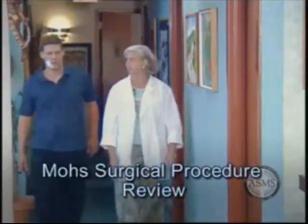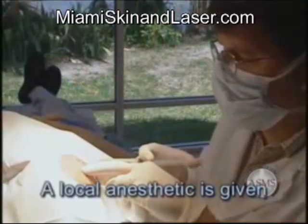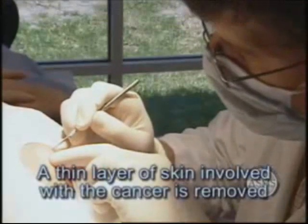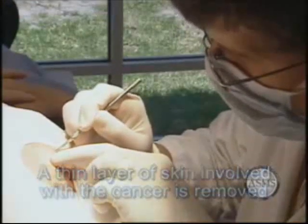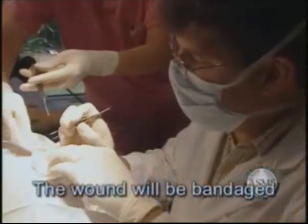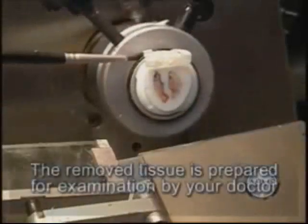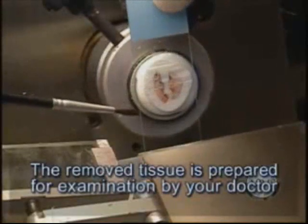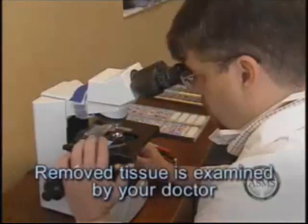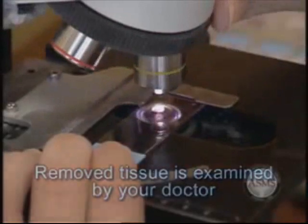After arrival at our skin cancer center, you will be escorted to one of our outpatient surgical suites. We will then numb the area of skin around your cancer using a very small needle and a local anesthetic. A thin layer of skin involved with the cancer will be removed. Any bleeding will be controlled by cauterizing with an electric needle. The wound will be bandaged and you will be able to return to the waiting room. While you are waiting, the piece of tissue will be processed in our laboratory, where it is frozen, cut, stained, made into slides, and read under a microscope by your doctor. This entire process usually requires about an hour.